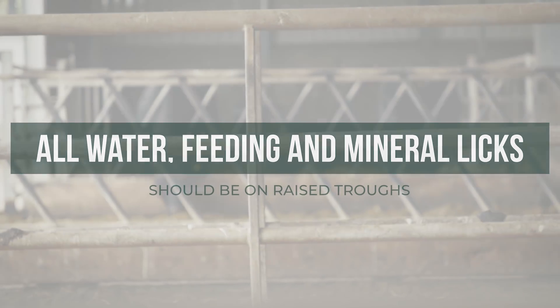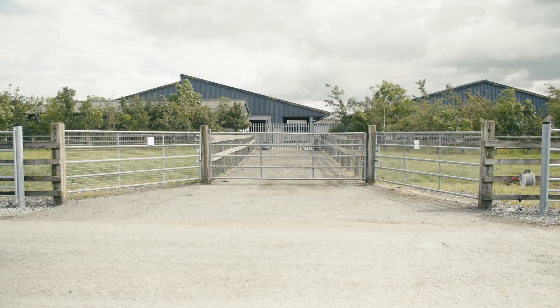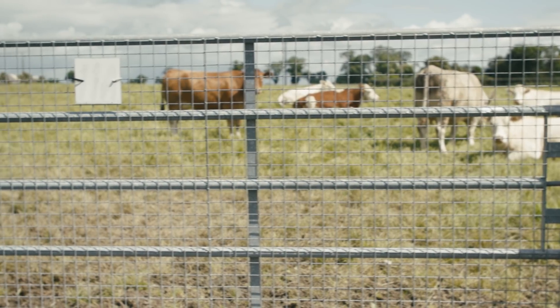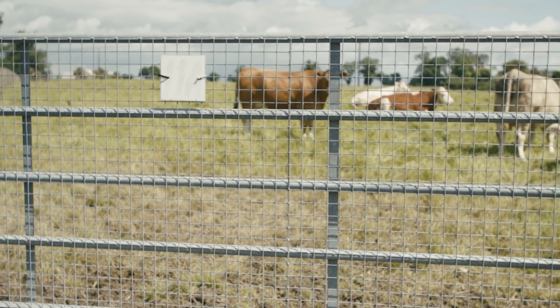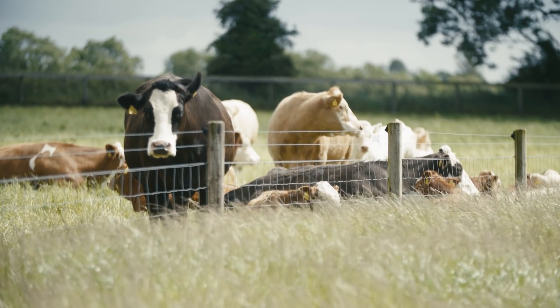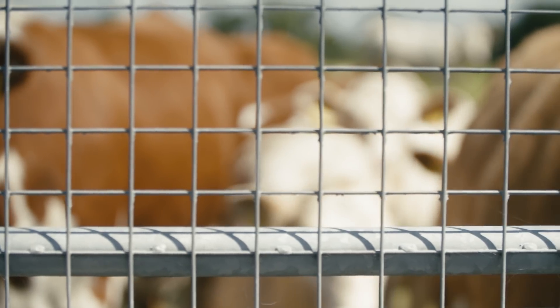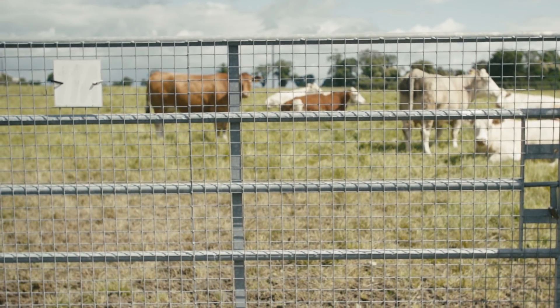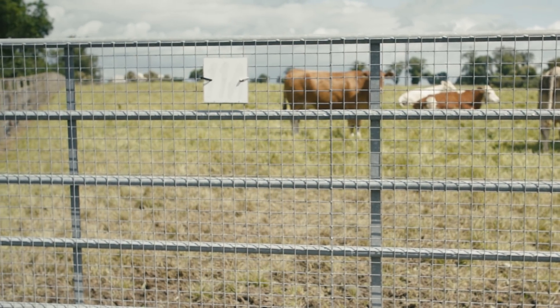It is important to be biosecure around the farmyard and to prevent opportunistic access from badgers. Reduce the risk of badgers entering animal housing, meal and fodder storage areas. Close meal storage sheds fully and consider installing roller doors. Apply sheets to your gates to make them impenetrable.